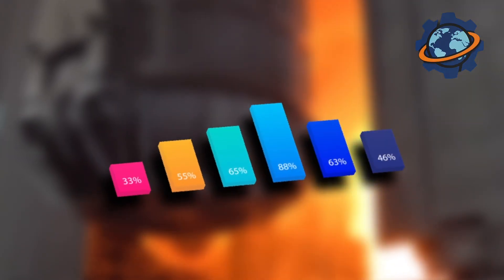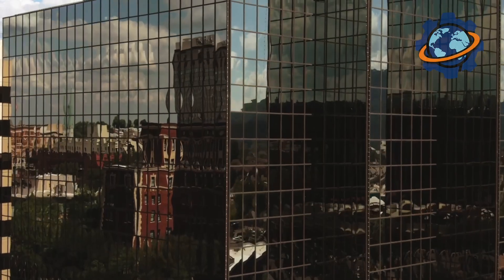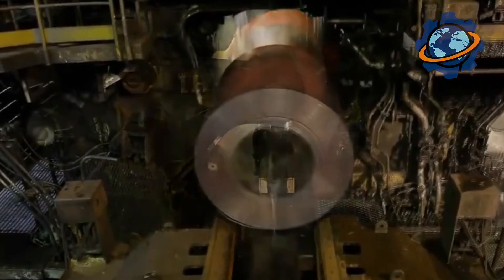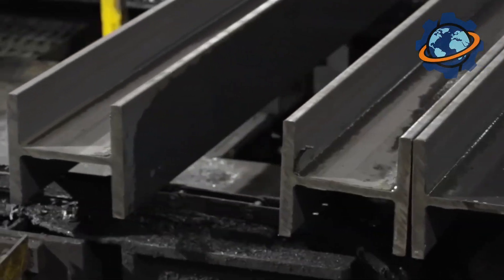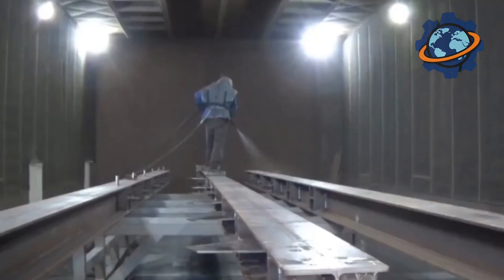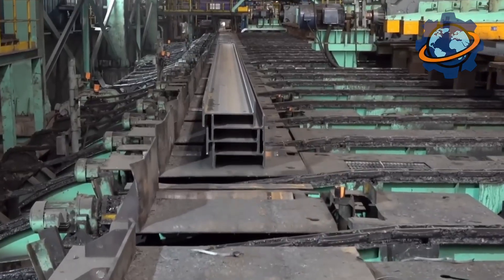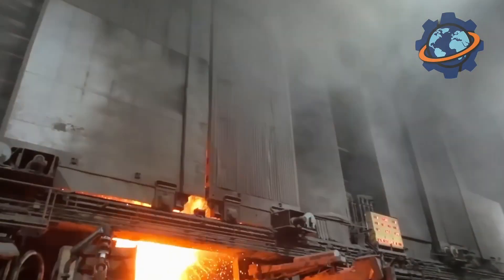These numbers aren't just stats — they're the silent language our cities are built on: a language of strength, efficiency, and the almost endless life of metal. Every year the United States produces over 5 million tons of structural steel, and the lion's share is I-beams. To put that in perspective: the steel in the famous Golden Gate Bridge weighs about 83,000 tons, meaning American mills produce enough beams in one year to build over 60 Golden Gate Bridges.